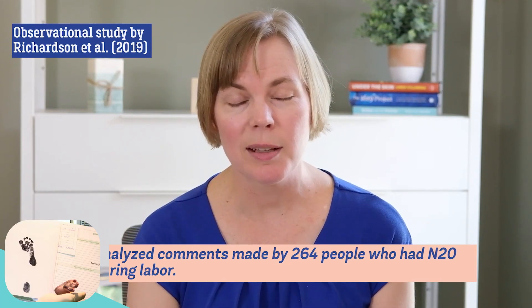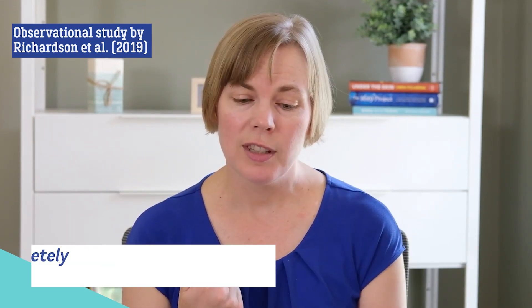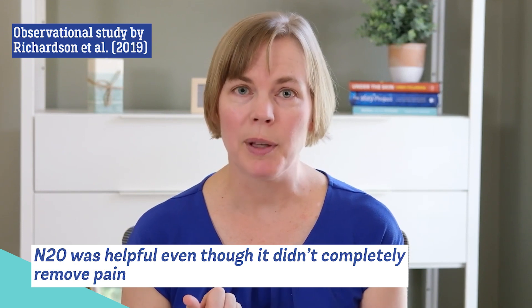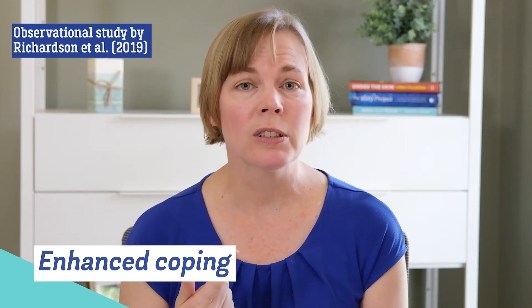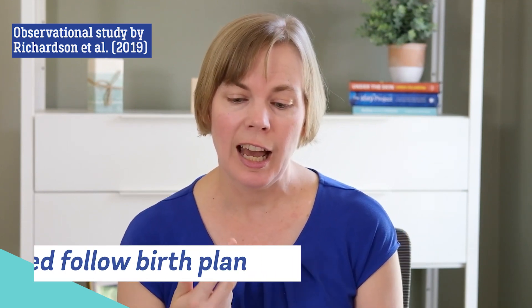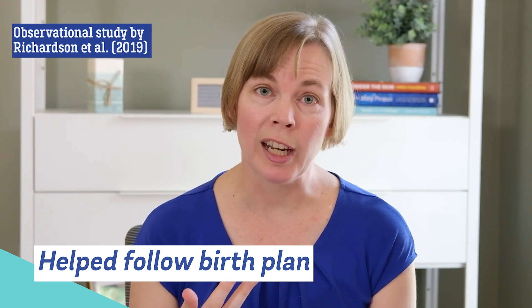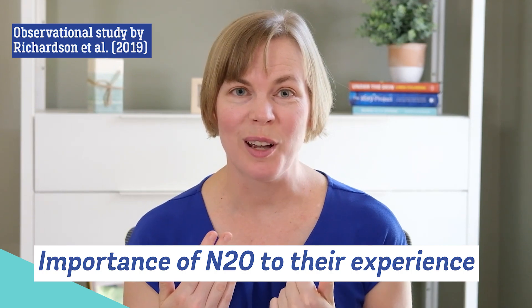Another study analyzed comments that people made after using nitrous oxide during childbirth, and they found six themes. First, that nitrous did not remove the pain completely, but they still had positive effects and liked using it. Second, the nitrous helped lower their anxiety, helped people feel more relaxed, and helped them cope with labor. Third, it helped them meet their goal of avoiding an epidural in some cases. Fourth, sometimes the machine was difficult to use in a timely fashion or the device was loud. Fifth, they reported the common side effects of nitrous. And sixth, they complemented nitrous, used a lot of superlatives, and highlighted its importance to their labor.